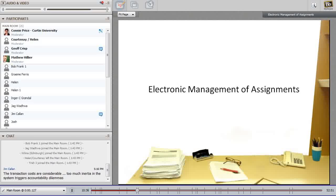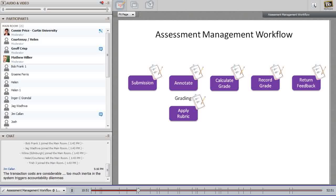We started this journey about three years ago, with many decisions made along the way — some great, some creating challenges. A typical traditional assessment management workflow starts with the student submitting a hard copy, which is distributed to markers. During the marking or grading process, comments and feedback are added to the paper copy using highlighting pens or margin notes.